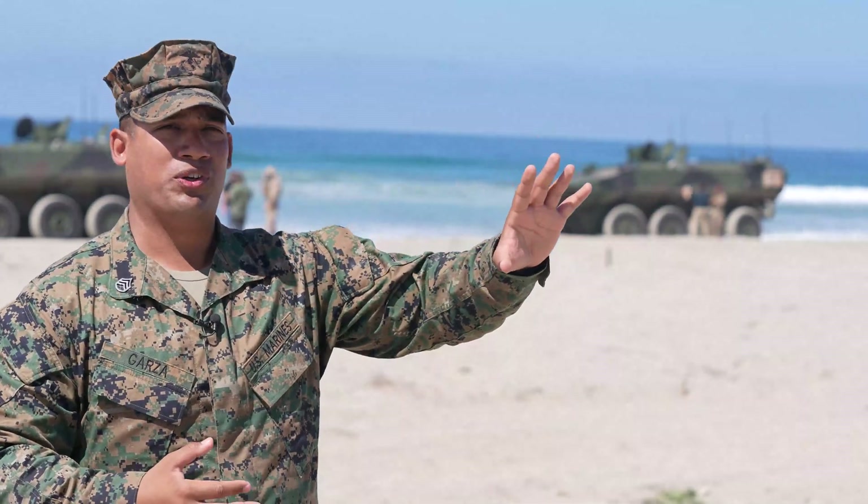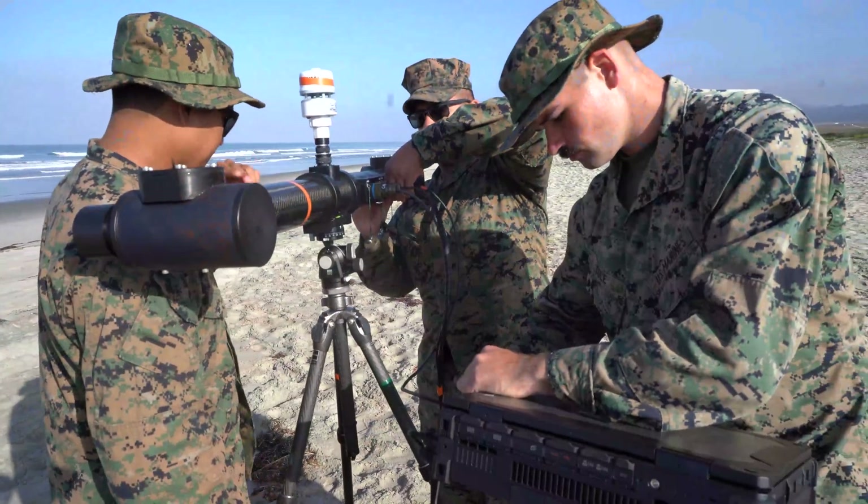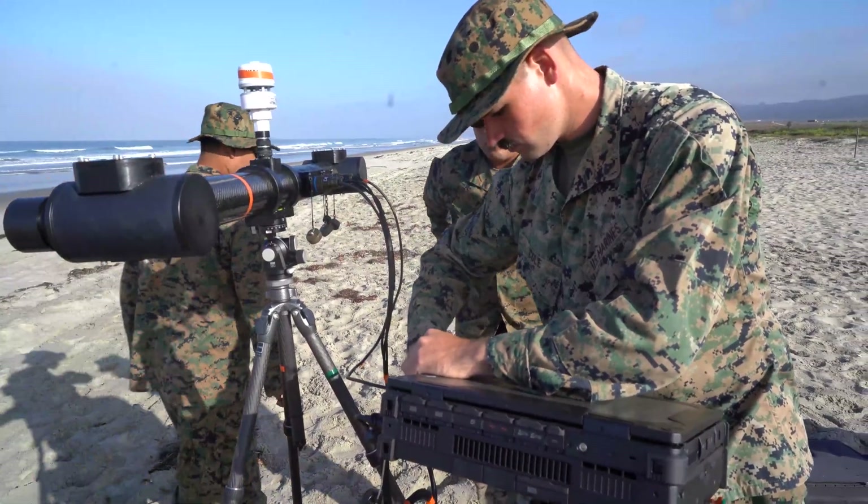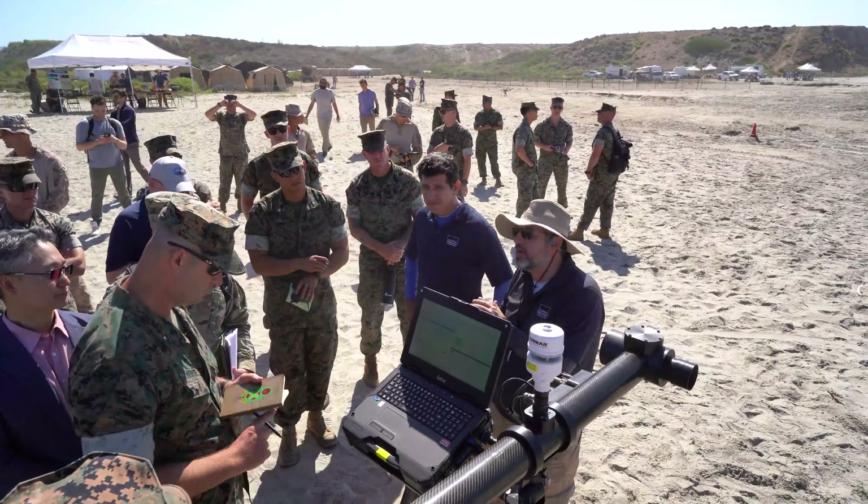We've seen it firsthand where we'd make a suggestion — like it would look a little better with this on the screen — and the next day we'd come out to see it implemented. One of the key things I always point out to technical performers developing technologies: I want them to fail early, and maybe even often, so we identify the problems and learn from them now instead of the failure happening during an operation. It's an opportunity to improve and succeed in the future.